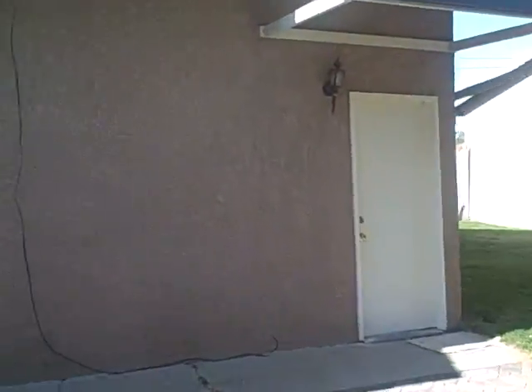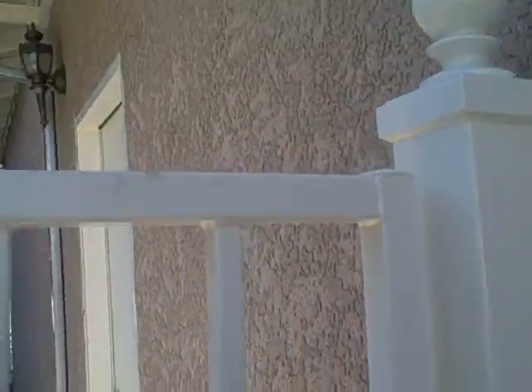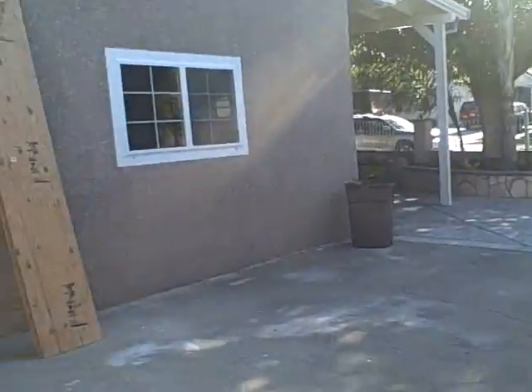It's an in-law unit right here, and a garage. Let's go through here — we'll go into the main house. We'll go in through the side door.